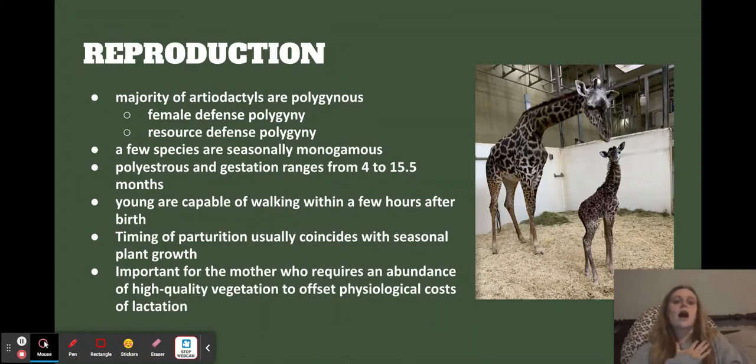Reproduction — cute little giraffe. Most of them are polygamous, and there are two different kinds they can practice. There's female defense, where basically they pick one female and defend her. Or resource defense, which is basically: this is my territory, and females in my territory are mine. That's really cool.